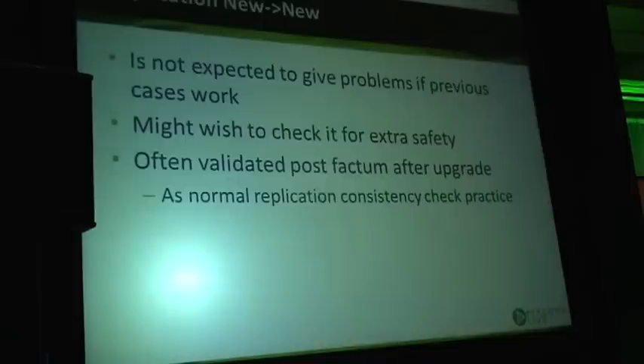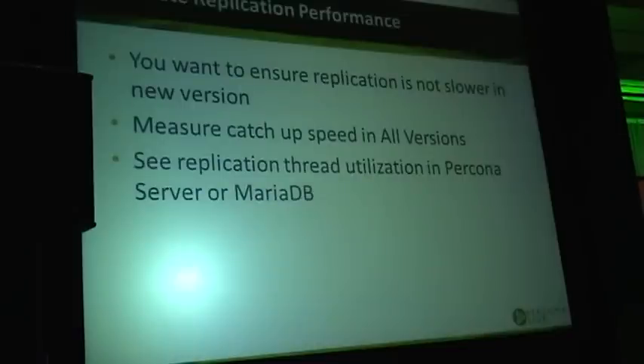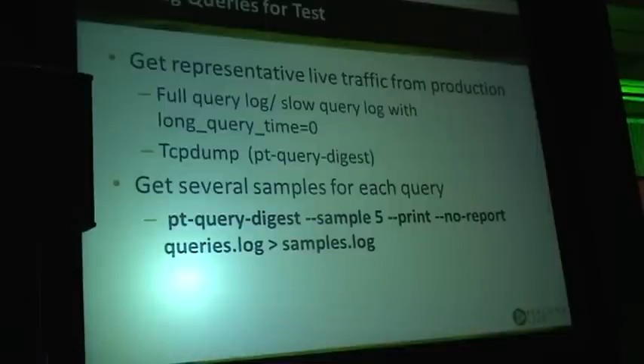In some cases we do the upgrade and then actually check new-to-new replication as part of a normal validation practice after upgrade, not at the same time. We also want to validate replication performance — we want to ensure replication is not slower than the old version. What to do is measure catch-up speed: stop replication and see how quickly it catches up compared to the old version.